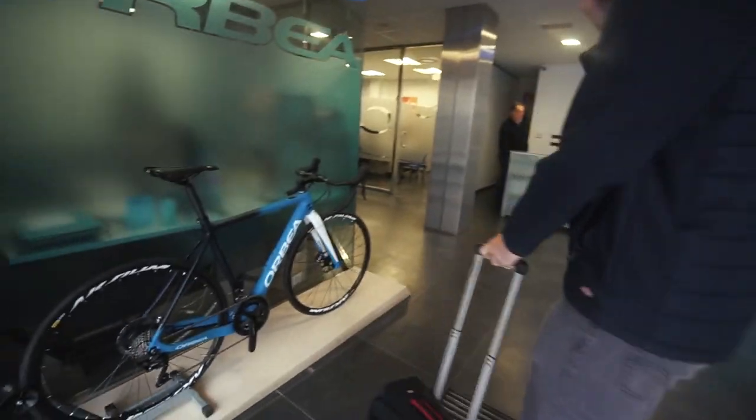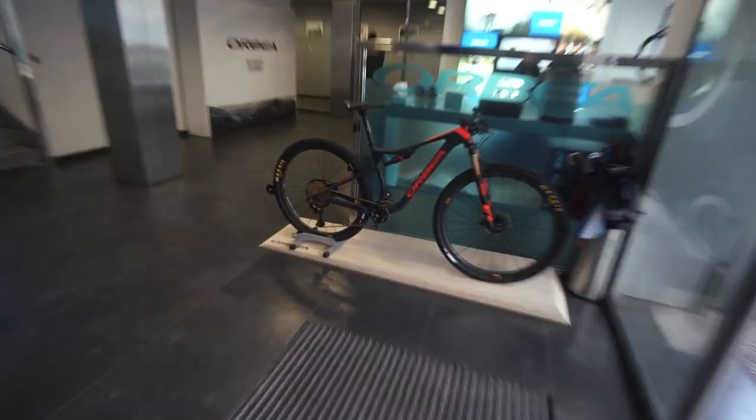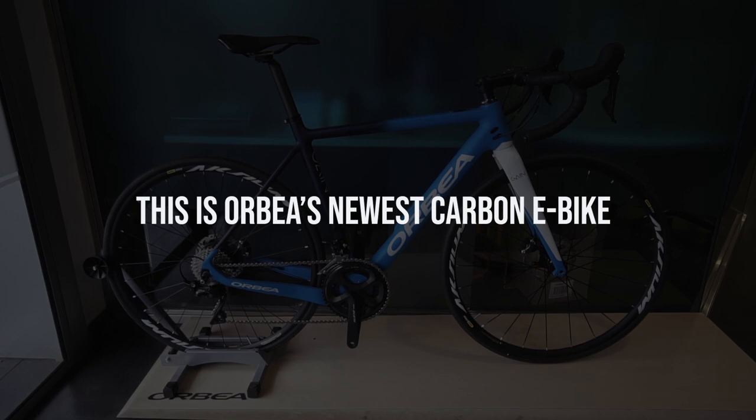We're at Orbea. We're going to have a factory tour around Orbea today. This is cool. We're about 30 minutes outside of San Sebastian. That's a very nice bike. That's another very nice bike. Thank you very much.